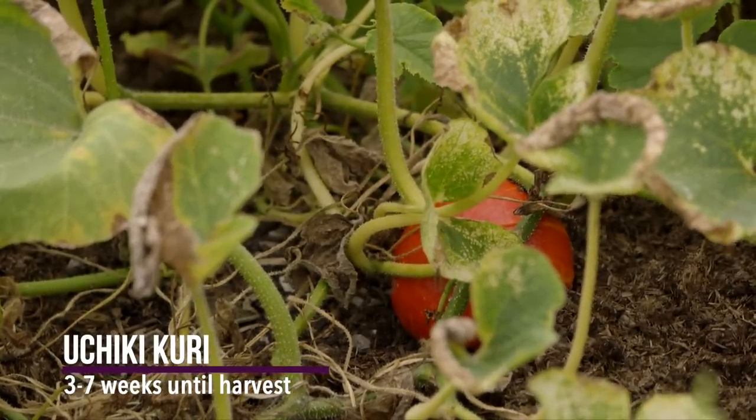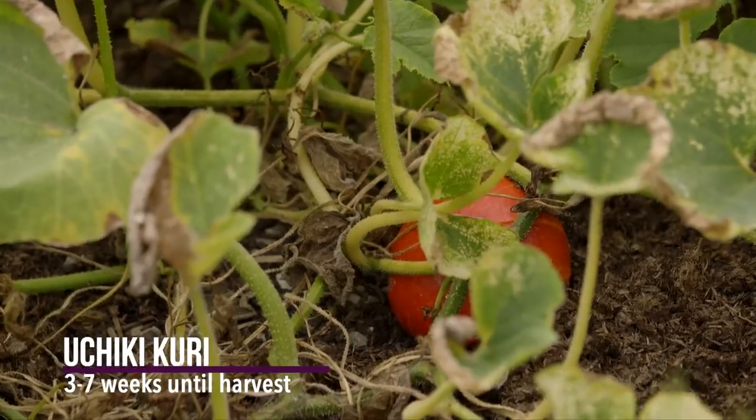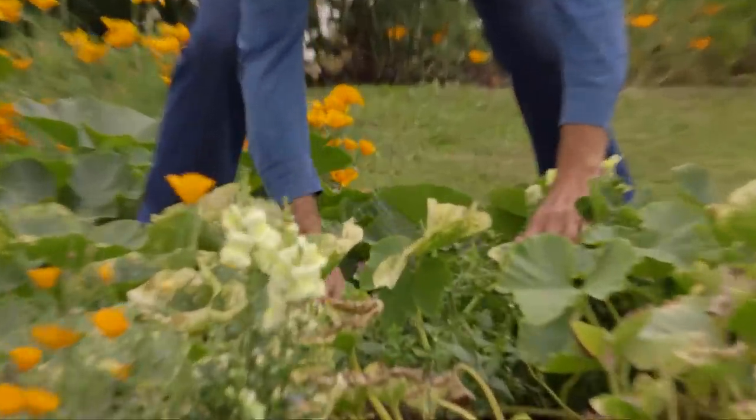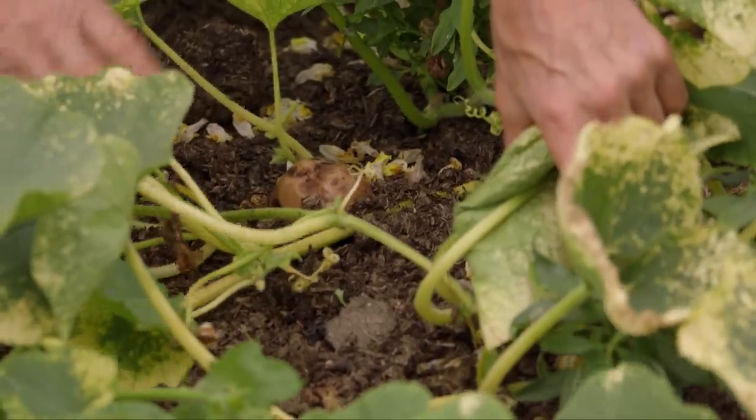They've had a kind of hiccup this summer because we had a very warm, dry start. We managed to water them enough to get going, and then it stayed dry and we stopped watering, because we don't want to keep watering them all summer. And one result of that was you get this happening.